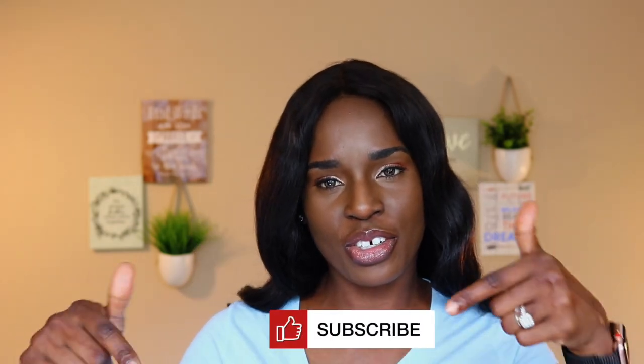Hi everyone, welcome back. If this is the first time you're seeing me, welcome — please stick around and comment below what you liked about the content in this video. Also share, and if you have not already, subscribe and turn on the bell notification right next to the subscribe button so you'll be notified each time I upload a new video.